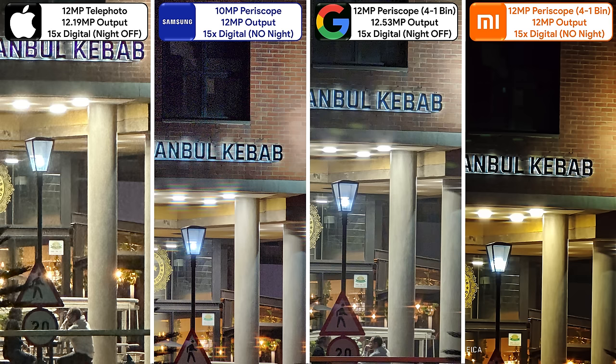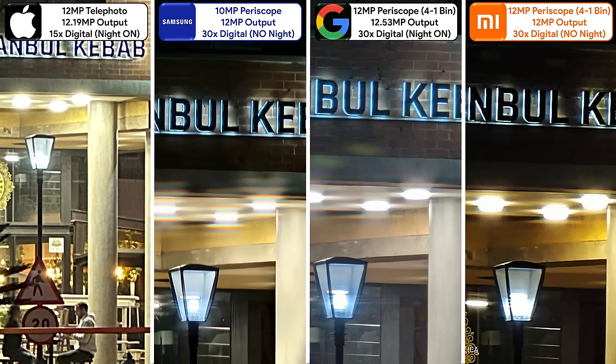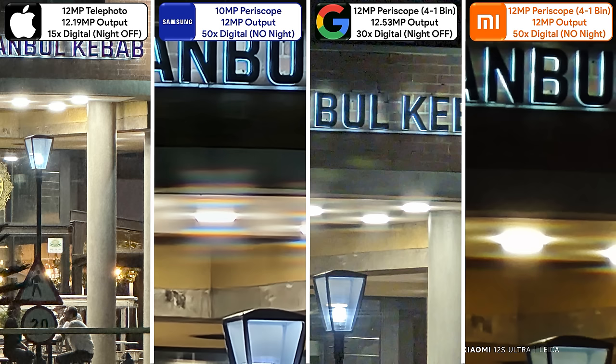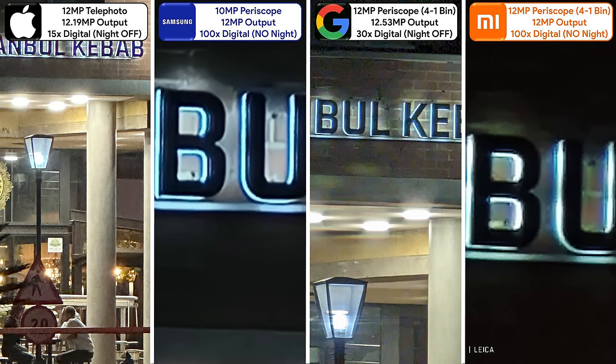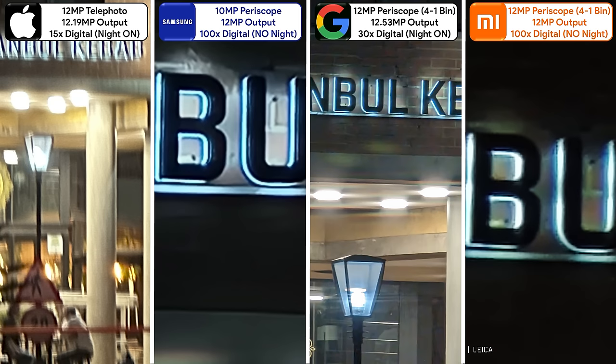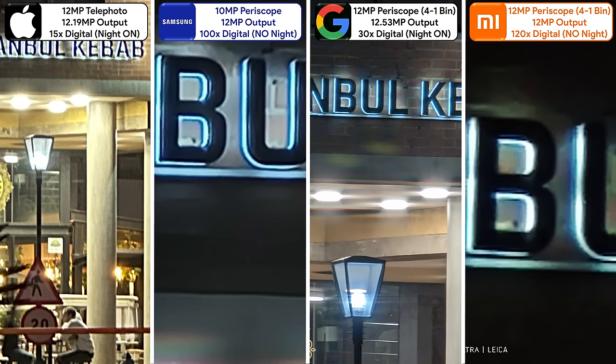15x is the max zoom for the iPhone, and while it does a decent job with night mode off, it struggles again with night mode on. 30x is the max zoom for the Pixel and the only phone here that supports night mode at 30x, but to be honest it doesn't make a huge difference. Both the Samsung and Xiaomi support 50x digital zoom, but neither supports night mode at this level — the Samsung is more clear, more detailed, and controls light better. At 100x zoom — the max for the Samsung — it still outshines the Xiaomi, and while the Xiaomi can reach up to 120x, it still loses out to the Samsung's level of detail.